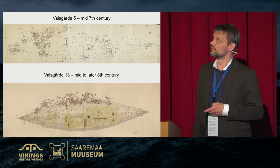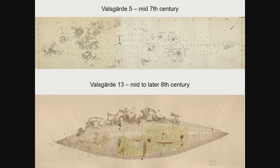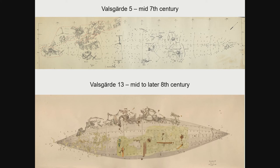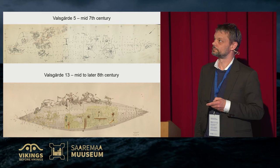Here we have Valsgärde 5 and Valsgärde 13. You can see the rivets of the boat, just like in Salmö. In Valsgärde 5 you have the chamber area with two shields, the person buried with two swords and a third, a glass beaker, riding gear, cooking equipment, wooden plates, and the helmet in an unusual position. Then you have loads of animals together with an iron cauldron and chain.